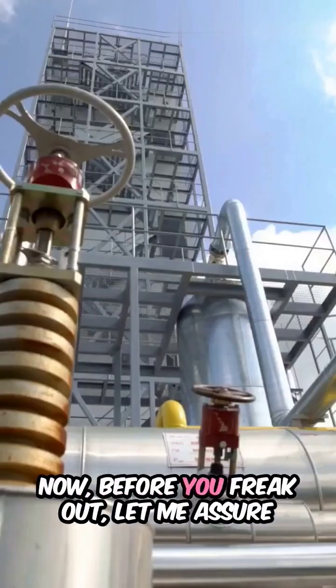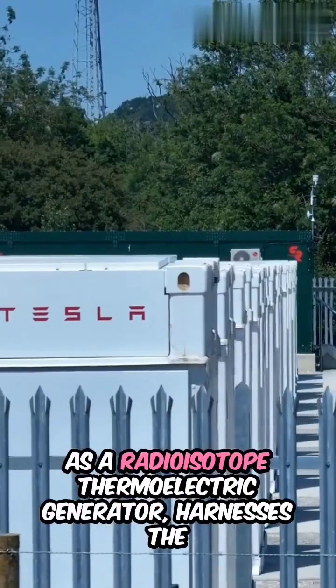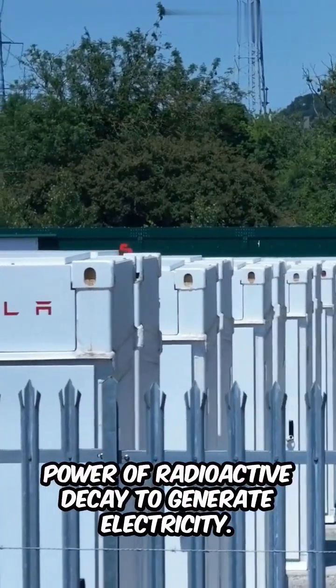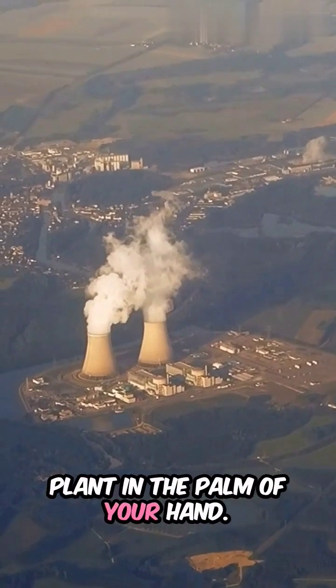Now, before you freak out, let me assure you, it's not as scary as it sounds. A nuclear battery, also known as a radioisotope thermoelectric generator, harnesses the power of radioactive decay to generate electricity. It's like having a tiny nuclear power plant in the palm of your hand.